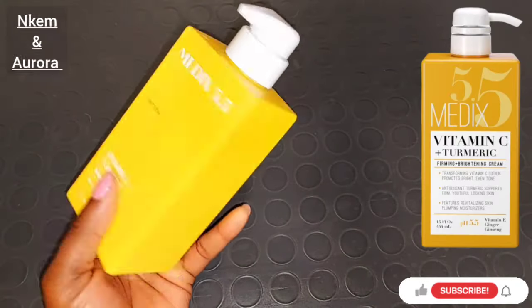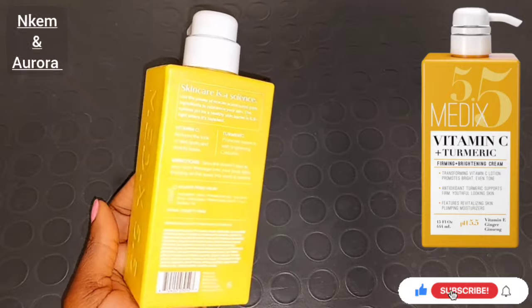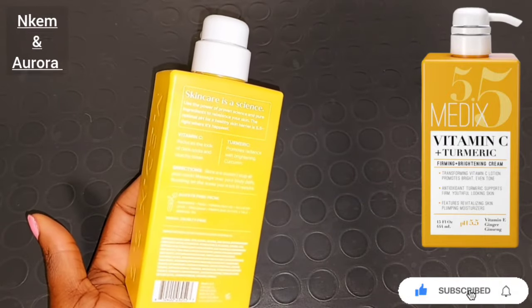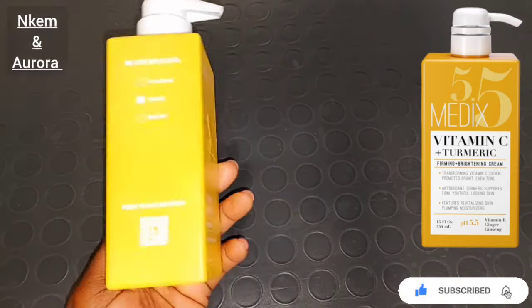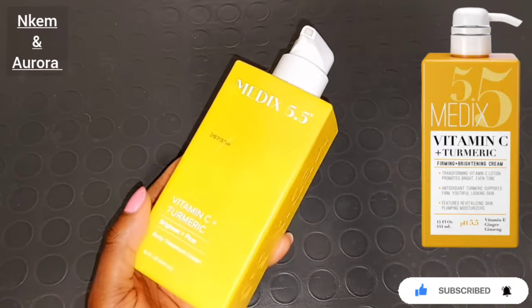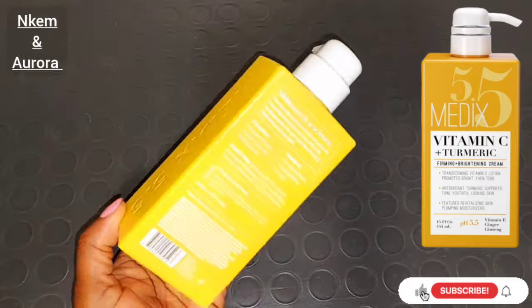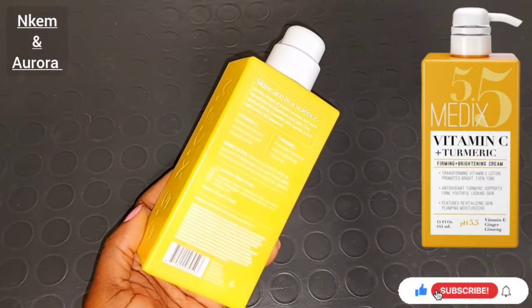Let's talk about this Medis 5.5 Vitamin C Plus Turmeric Brightening Body Treatment Cream. This body cream is infused with turmeric to promote a radiant skin, to brighten your skin, to help get rid of fine lines, aging skin, and also uneven skin tone. The vitamin C in this body lotion helps to promote a healthy glowing skin complexion and improve your skin elasticity.